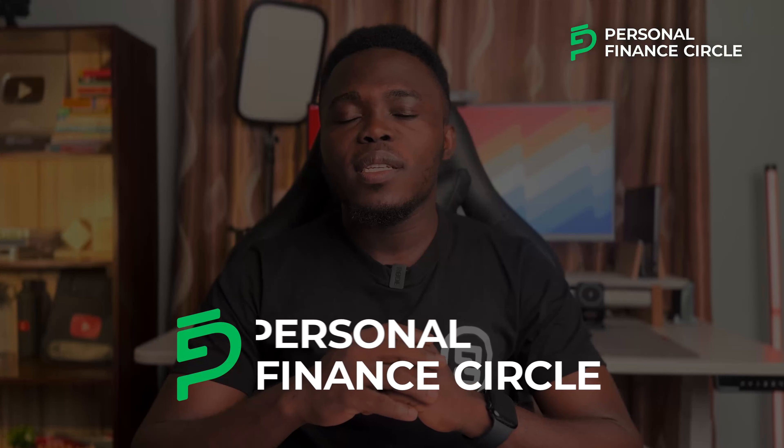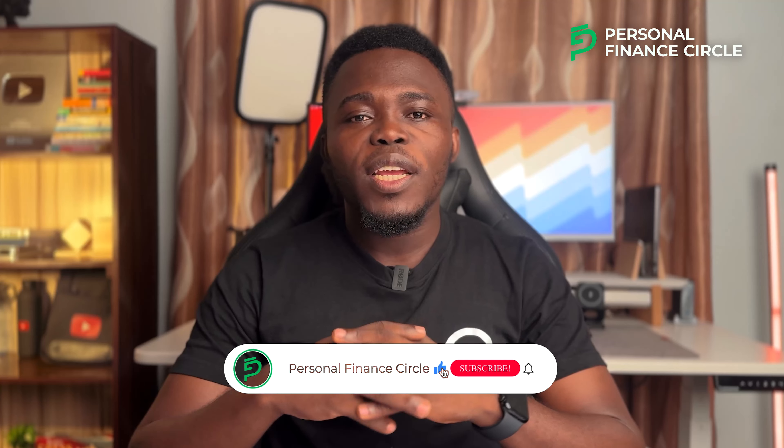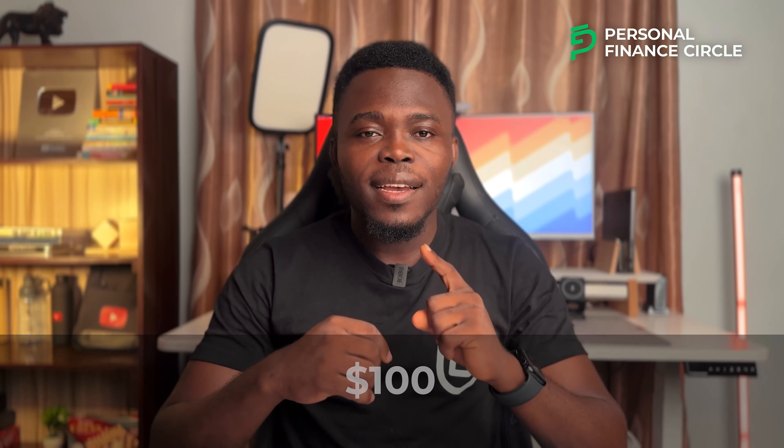Before we go into this video, if you are new to our YouTube channel, welcome to Personal Finance Circle where we teach you how to make money, multiply money, and how to manage your money the right way. If you love content like this, please subscribe to our YouTube channel and like this video. Also there's a chance for you to win $100 from us this month — I'll be talking about that later in this video.